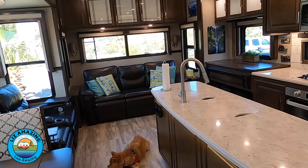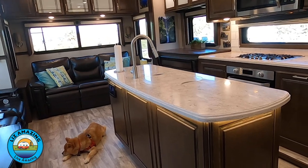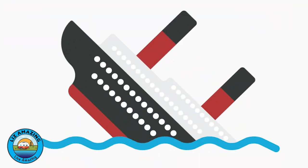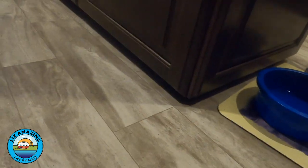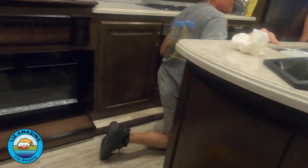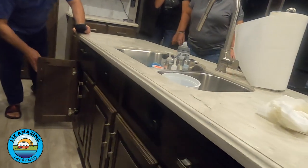We have this beautiful kitchen island — it really is the centerpiece of the 310 GK floor plan. Well, it looked like the Titanic. It had dropped about three inches on the end closest to the door, so it was sitting completely unleveled. Oh my gosh, it looked like the whole thing dropped.